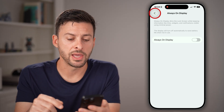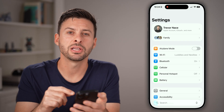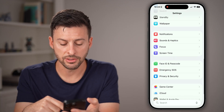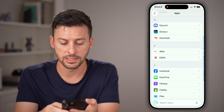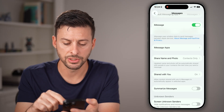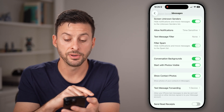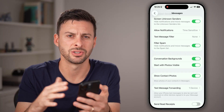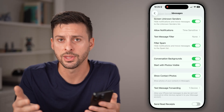Let's go back to the beginning and make sure you're not getting spam calls and text messages. Scroll down to the bottom and tap on Apps, then scroll down and tap on Messages. From here, scroll down and turn on Filter Unknown Senders and Filter Spam Text Messages. This will help prevent all of those spam texts and bots that constantly inundate you, letting you see only the messages you want to see.